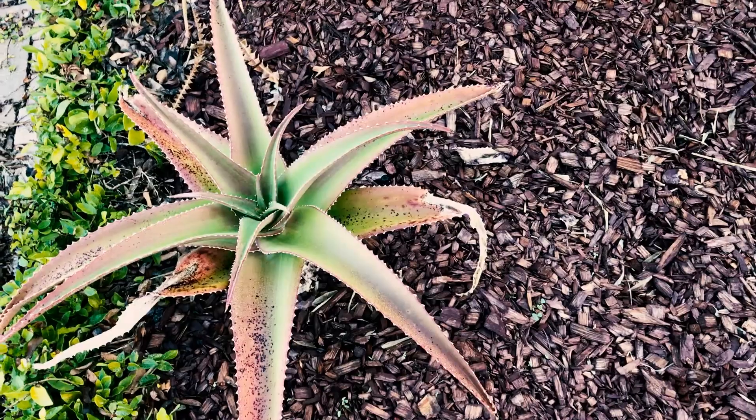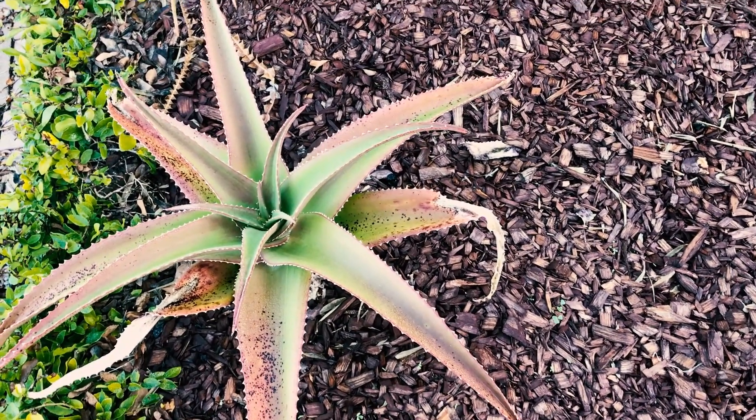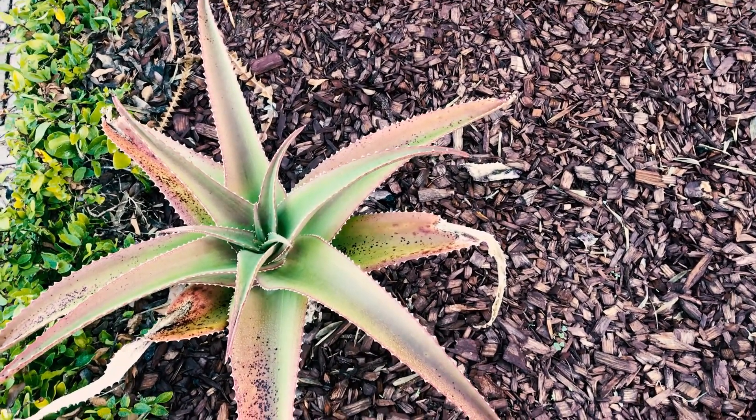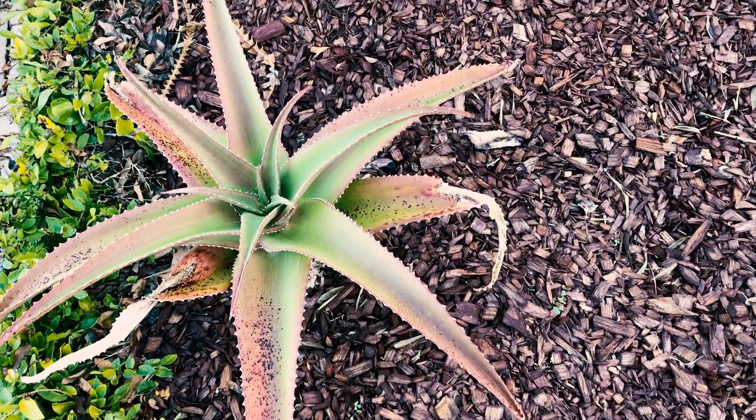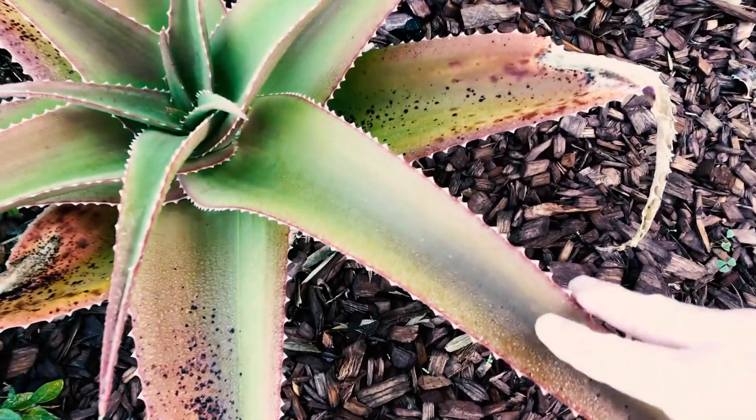Right now it's about 39 degrees here — really cold morning. Here's aloe bybombe. It's got a little bit of stress — it doesn't like the cold as much. It's more thin, but this is also a tree aloe from Madagascar.